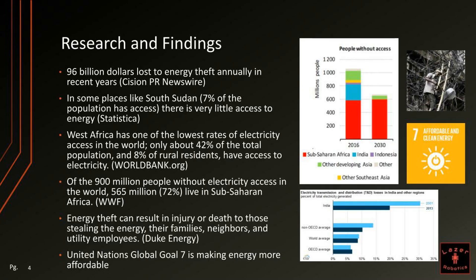At the bottom, you can see our engineering design process. Before beginning our project, we found out that $96 billion are lost to energy theft annually in recent years. In some places, like South Sudan, there is very little access to energy — only 7% of the population having access.